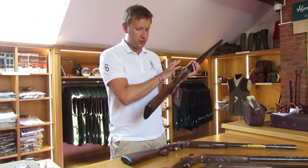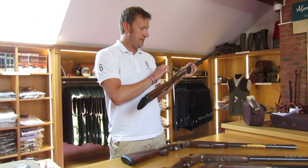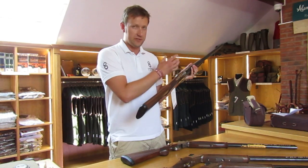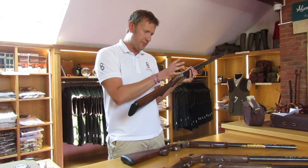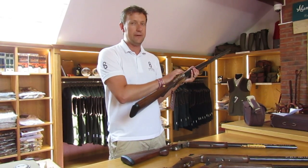It's incredibly reliable and incredibly durable. It's very similar to its predecessors — the 425, and before that the 325 and the Citori. So you've got 30-plus years of reliability built into this gun.